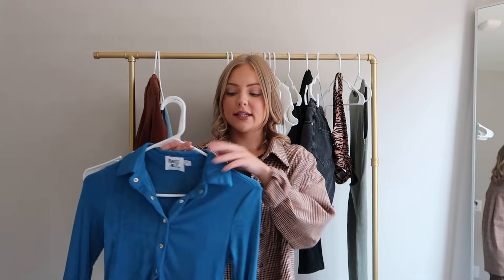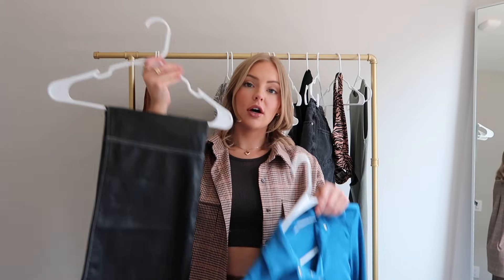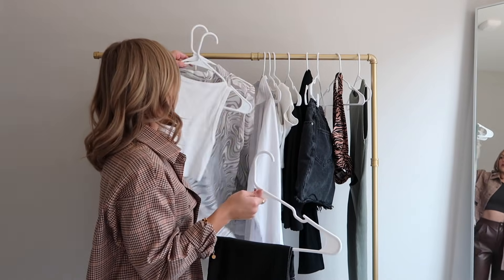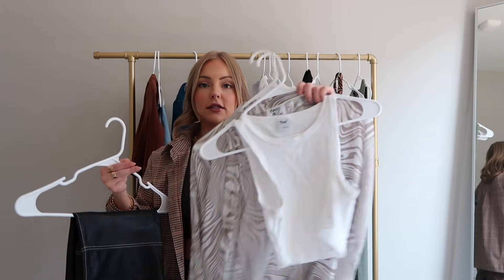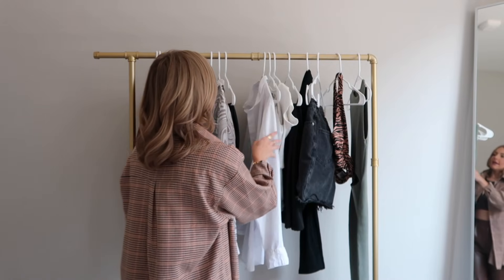Then I also put together this outfit — this I could either do in the evening and I could put on some booties or little heels and dress it up. It's this long sleeve button-up from Princess Polly and then I have these leather pants. And then to be able to reuse these pants and wear them again, I put together this more casual daytime look: this cropped tank and then this over shirt.